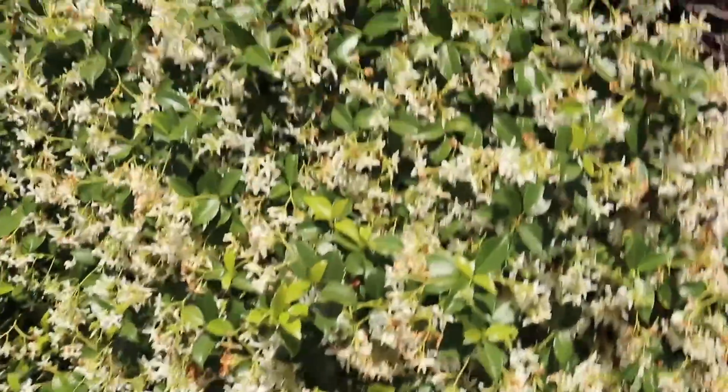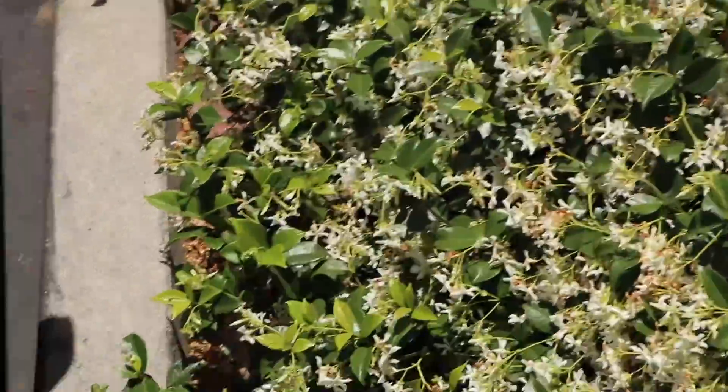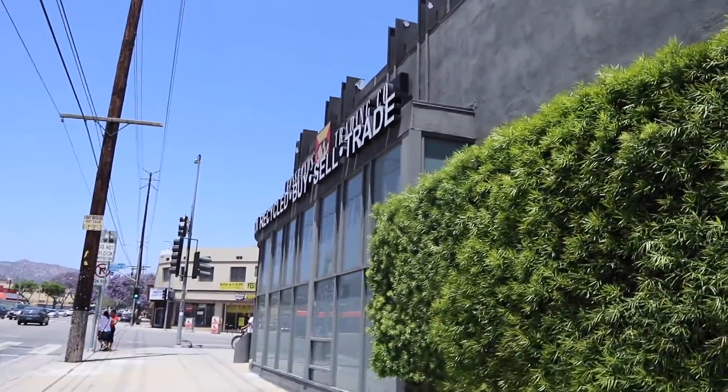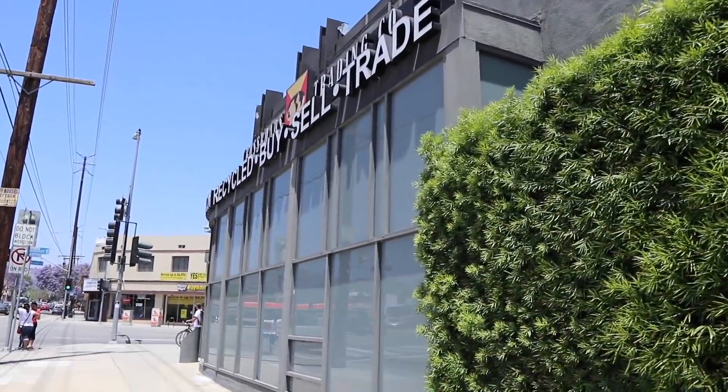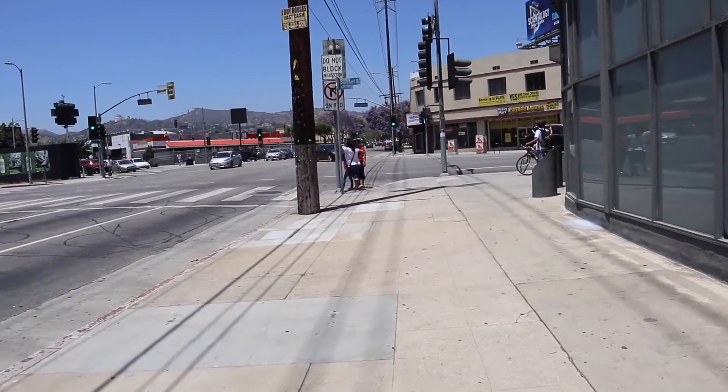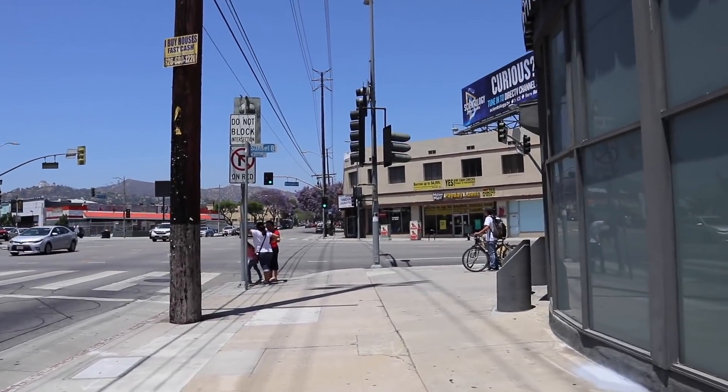I'm trying to get into the car but look at this — look how close I parked to these flowers. Alright you guys, we are at our next location, another Crossroads store. Let's go inside and check it out. It's so nice today, a little warm but it's beautiful. Look at those purple trees.